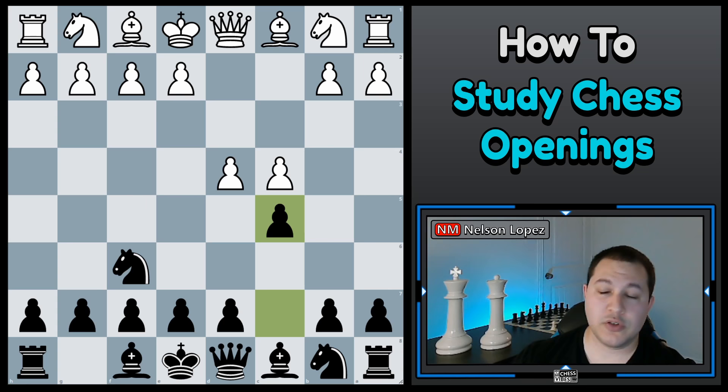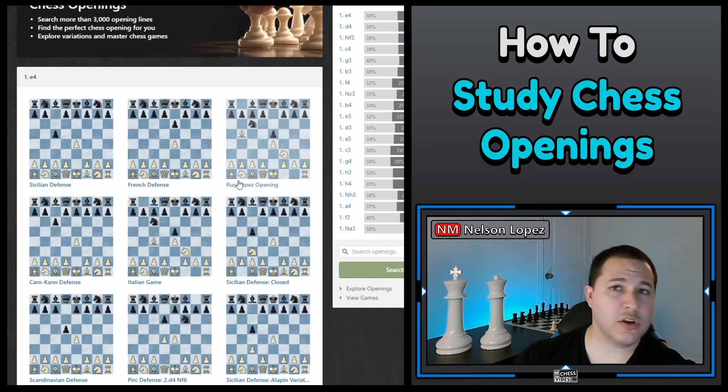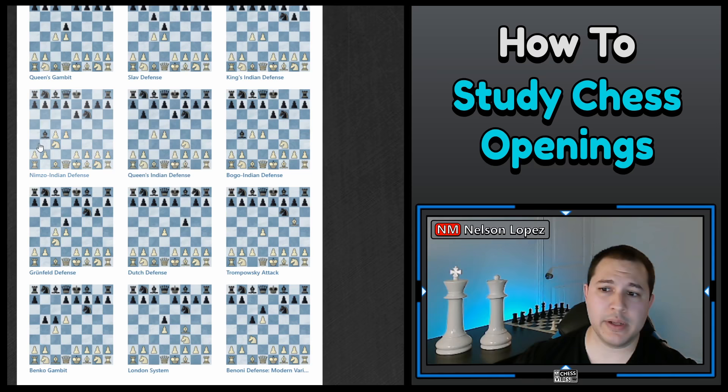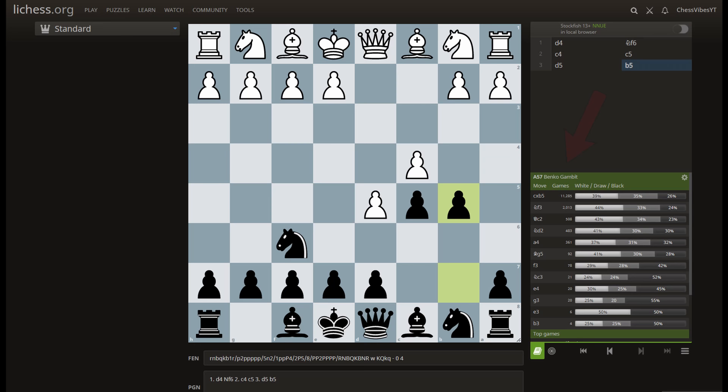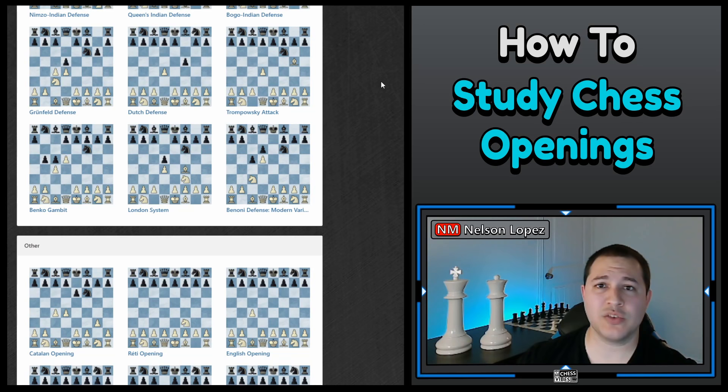If you didn't buy Fundamental Chess Openings, an alternative would be to go to chess.com and use the opening explorer — scroll through the different openings and find one that interests me. Here is the Benko Gambit; you can click on it and look at some details. If you don't have chess.com's opening explorer — I think you need the premium membership to go very deep — Lichess has it as well. Or you can just Google different openings. It's more time-consuming, but you can get by without the book if you have enough time and determination.